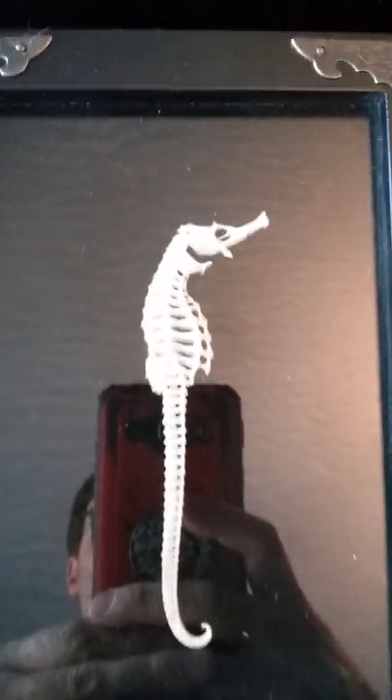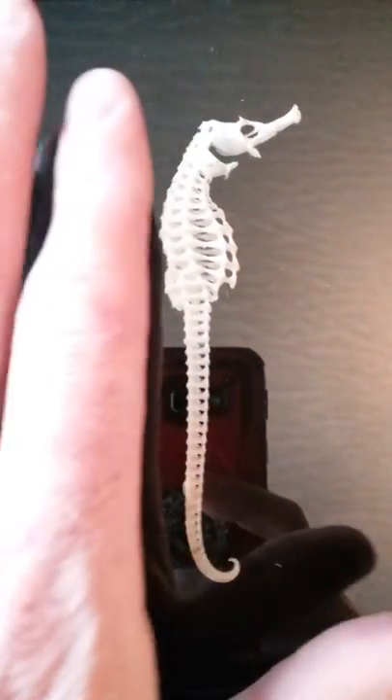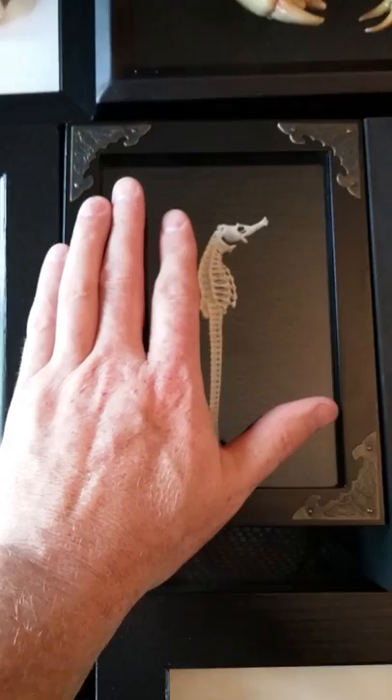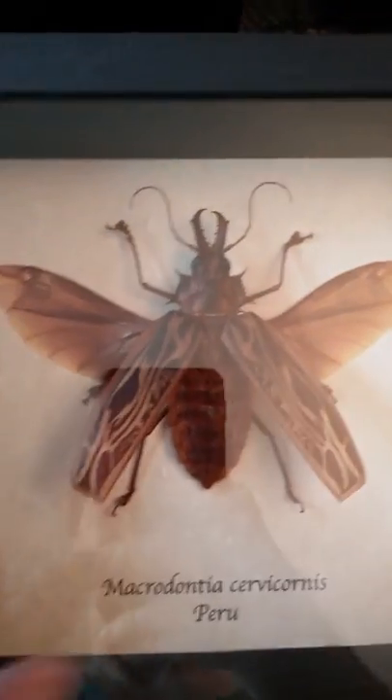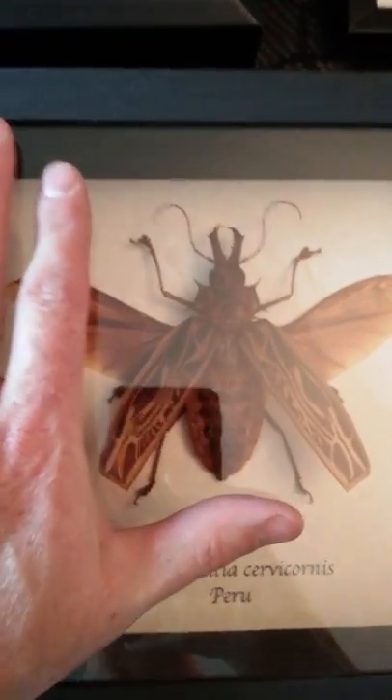Horseshoe for a seahorse, not a horseshoe crab. Very dainty and small. This guy is a big old long-toothed beetle. He's pretty huge considering my hand size. He's a monster.